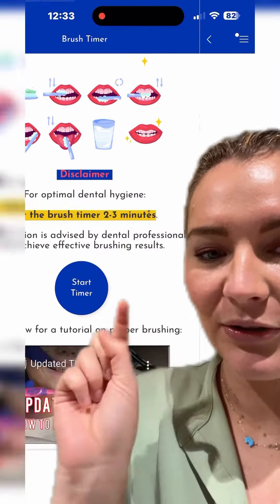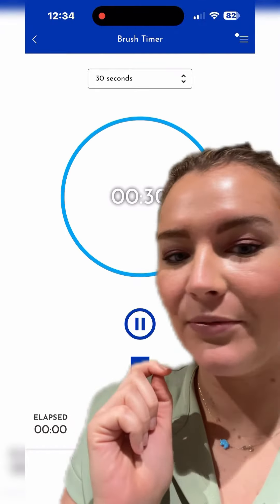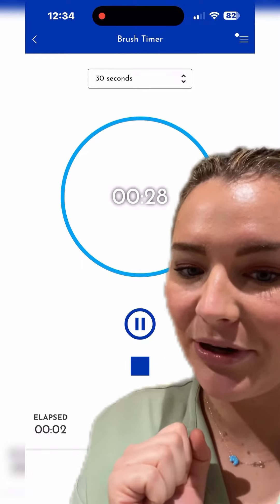This is a good one too. You can put a little timer on for each section of your teeth, so that way you make sure you brush properly every night with your braces.